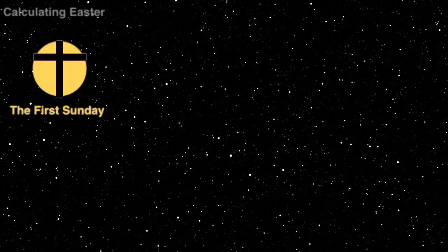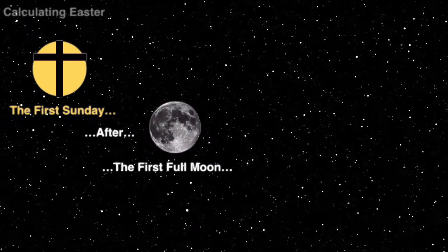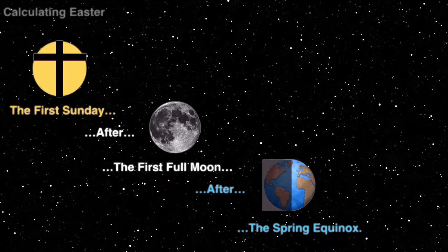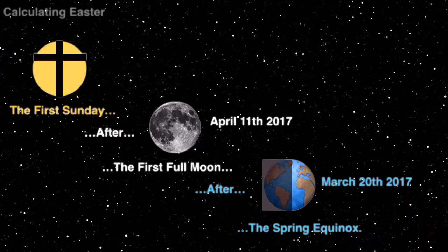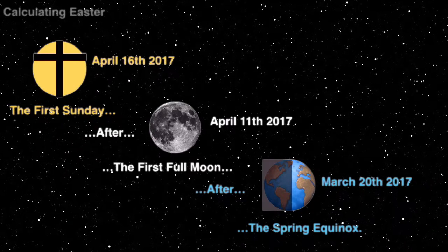For those interested in calculating the timing of Easter: Easter Sunday is the first Sunday after the first full moon after the spring equinox. The spring equinox is the 20th of March. The next full moon after this is the 11th of April. The next Sunday after this is the 16th of April, which is Easter Sunday.